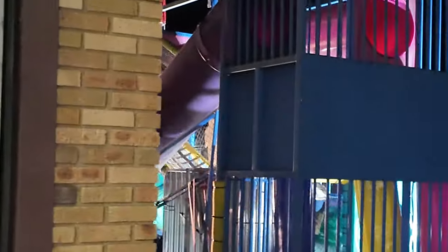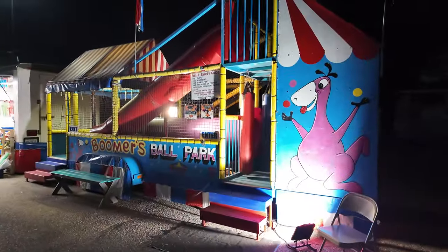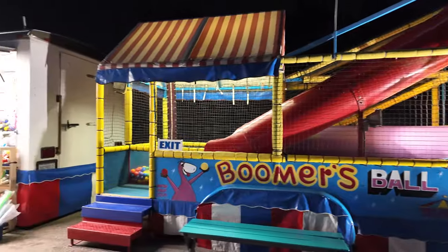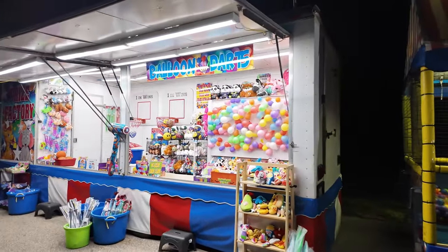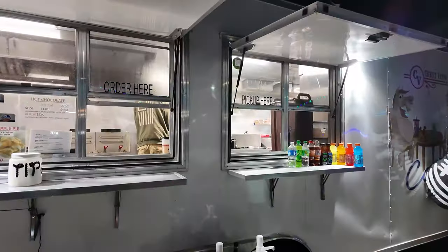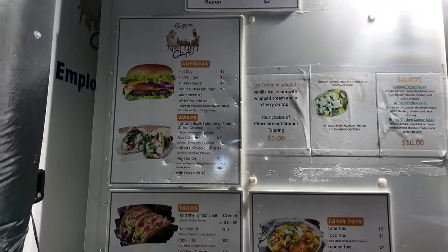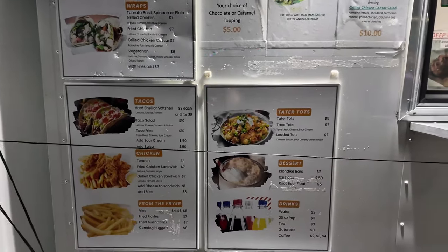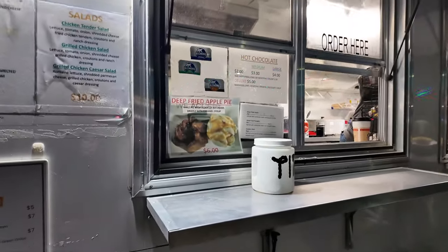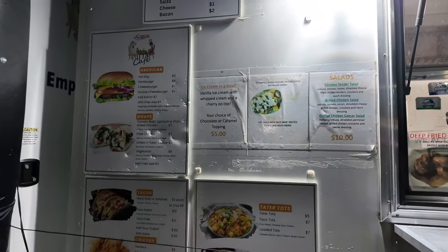Right over here they've got yet another fun house, and next to it some games - if you're good with darts you can pop balloons and win prizes, a little midway. They've also got a food truck with burgers, hot dogs, wraps, tacos, chicken, fries, desserts, tater tots, salads, and even a deep-fried apple with ice cream. Quite a bit of different food options here.